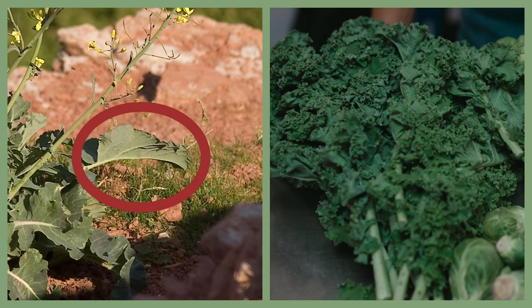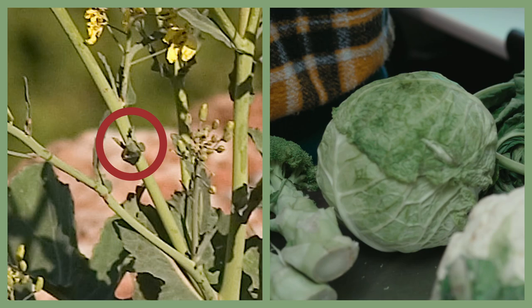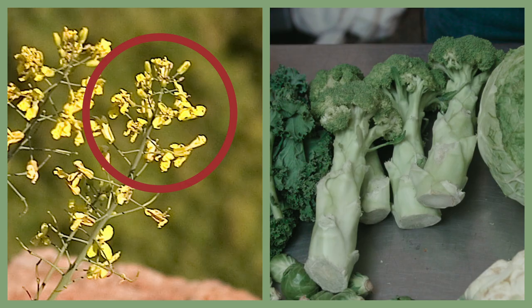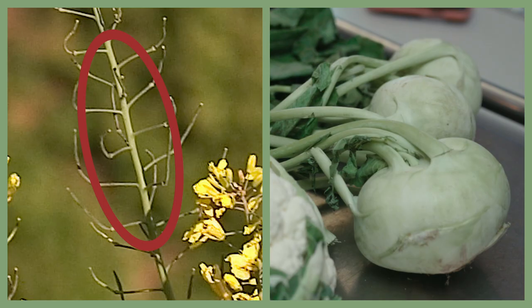Select for big leaves, and you get kale. Select for big leaf buds, you get cabbage. Select for lots of small leaf buds, you get brussels sprouts. Select for big flowers, you get broccoli. And big stems, kohlrabi.